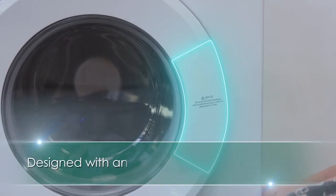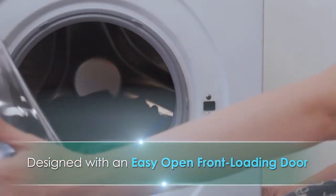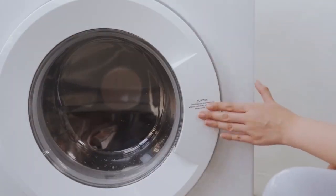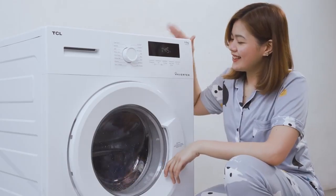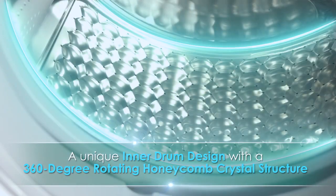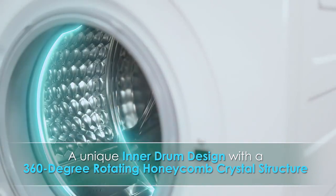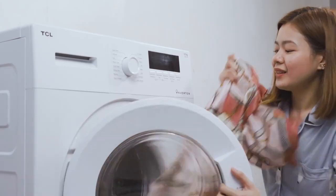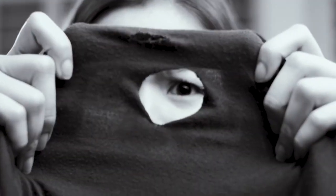Designed with an easy-open front-loading door and 3-second washing button, you can effortlessly pause and add garments without the need to stop and start the cycle again. It's also equipped with a unique ether drum design with a 360-rotating honeycomb crystal structure, which makes it gentle on the clothes yet thoroughly cleans. No need to worry about your delicate garments getting ruined.